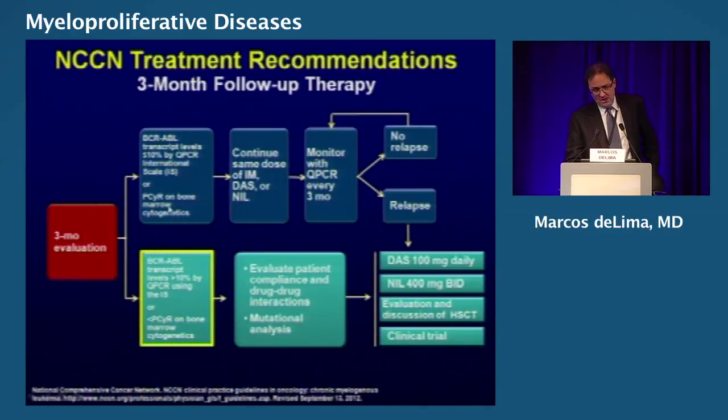This is also a recommendation, most of it based on data, sometimes just expert opinion. These are the NCCN guidelines. At three months, the idea is that if your transcripts are below 10%, you're going to continue your treatment with imatinib, dasatinib, et cetera, and then monitor PCR. If there is no relapse, you're fine. If there is a relapse, you're going to change TKIs, and we're going to think transplant.